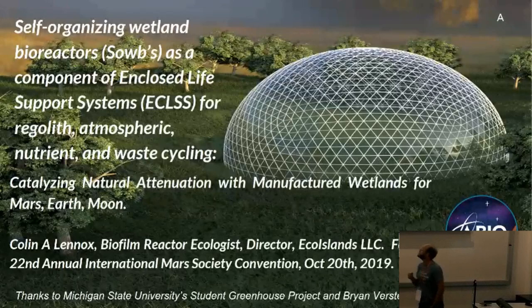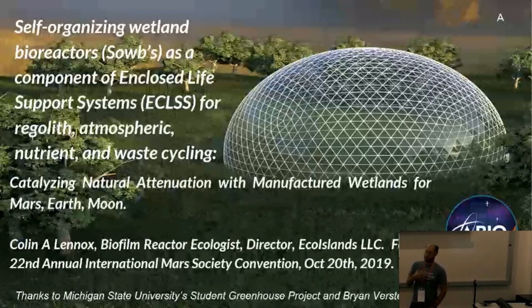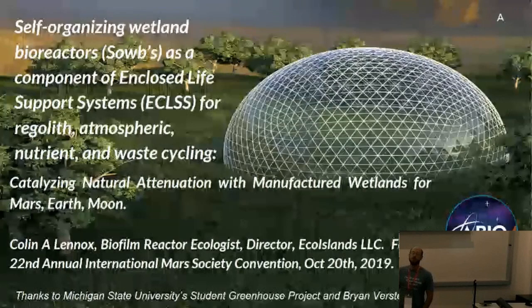Manufactured wetlands — as opposed to natural or constructed wetlands — are generally used in mine drainage remediation, which is where I cut my teeth. My father was Dr. John Lennox, who also worked in biofilm science. It kind of came through the family.